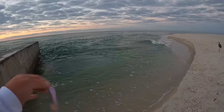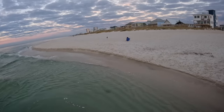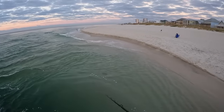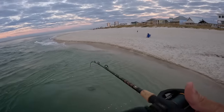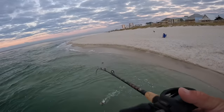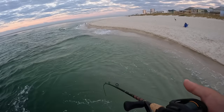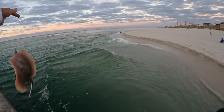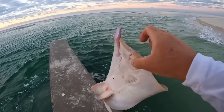Let's throw this little Berkley Powerbait swim shad out there. Oh, I have a stingray. That's not the flatfish I'm after, but it is a fish. Come on, that's a nice size ray too.